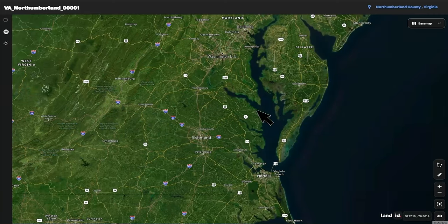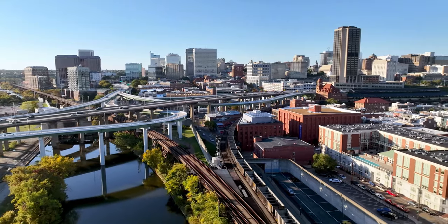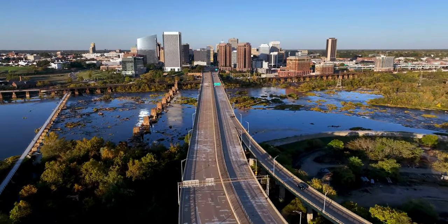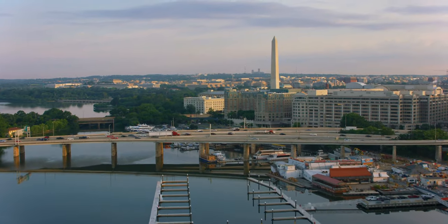Here on the map we can see Richmond, Virginia and Washington, D.C. Richmond is the capital of Virginia, has a population over 220,000, and is only 75 miles from the property. Washington, D.C. is about 112 miles from the property.